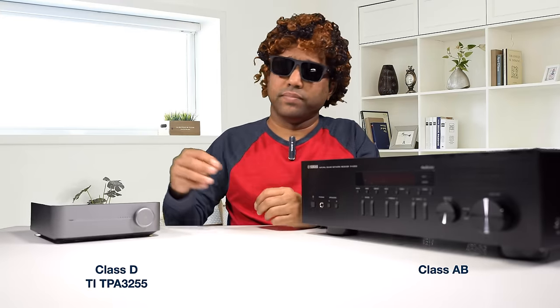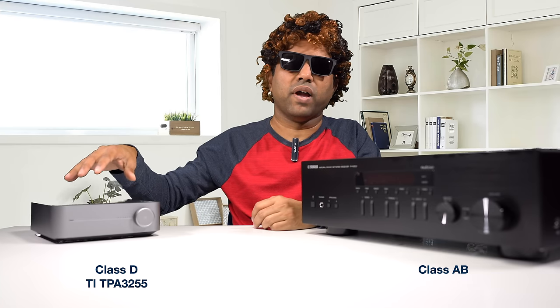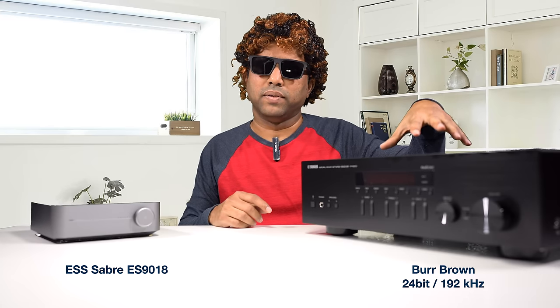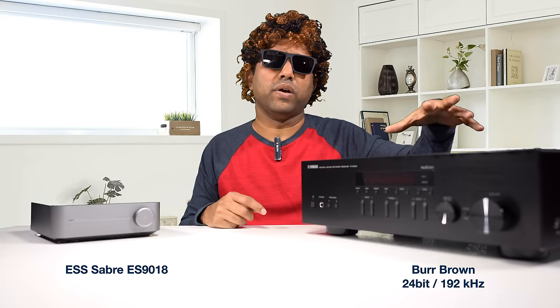Talking about amplification, the Wiim Mini uses Class D amplification with a Texas Instruments TPA3255 chipset. The Yamaha uses pure Class AB circuitry. Speaking about the DACs inside them, the Wiim Mini comes with an ESS Sabre DAC. The Yamaha comes with a Burr-Brown DAC that can handle 192 kHz 24-bit, which is more than enough for lossless audio.